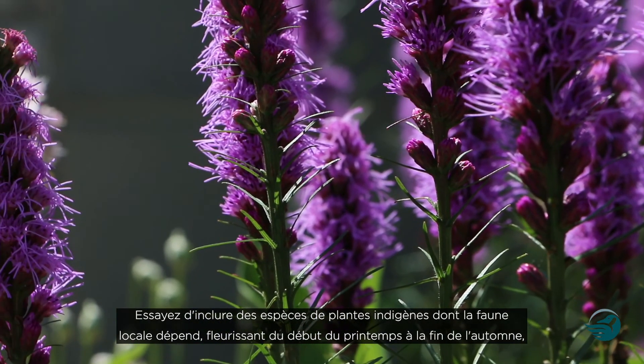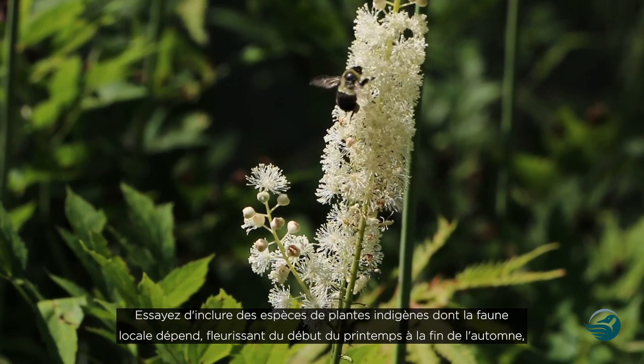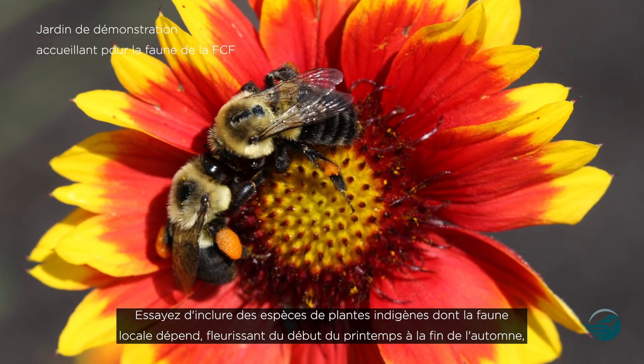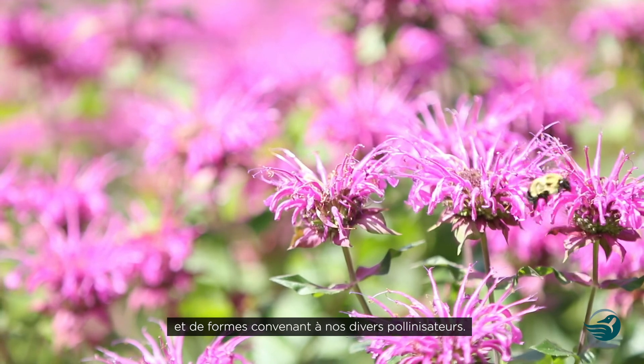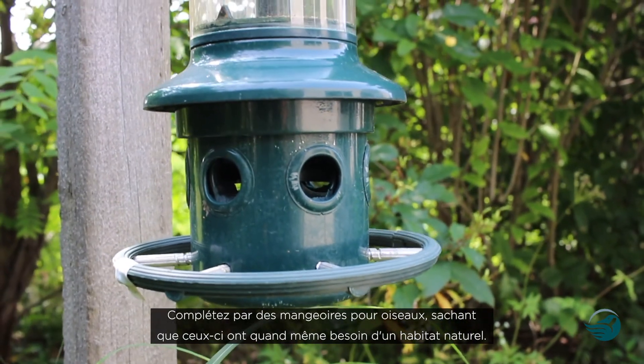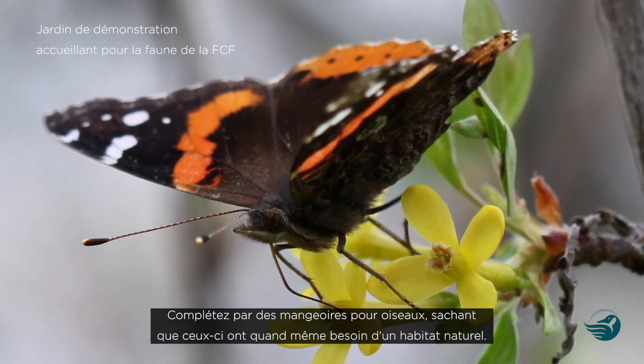When choosing plants, try to include the regionally native species that local wildlife may depend on. Have blooms from early spring to late fall and with various shapes to suit our different pollinators. Feel free to supplement with bird feeders, but keep in mind our winged friends still need natural habitat to survive.